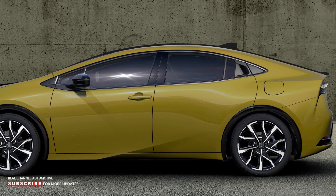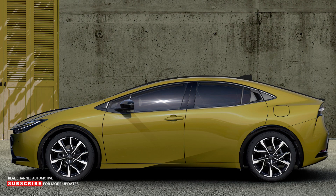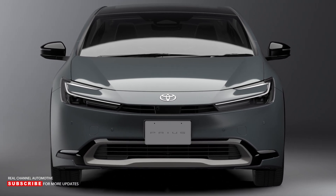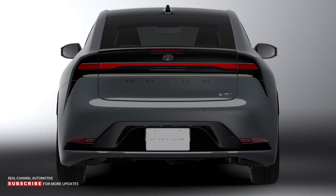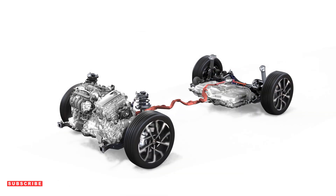Unlike its predecessor, which was available in both hybrid and plug-in hybrid configurations, the new generation is only available as a PHEV. European buyers have access to the most powerful powertrain, which generates a combined 220 horsepower, a significant improvement over its predecessor's 120 horsepower. Toyota did not release any performance figures, but we expect them to be significantly improved. The new PHEV system includes a 2-liter 4-cylinder petrol engine with 146 horsepower, a single front-mounted electric motor with 158 horsepower, and a new 13.6 kWh lithium-ion battery installed beneath the rear seats.